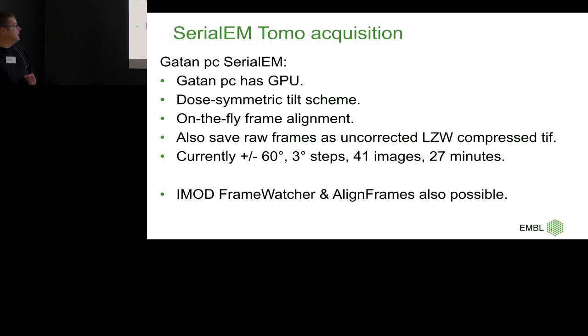Everybody seems to be happy with that. With iMod FrameWatcher and AlignFrames you can also use this for tomograms — where all the data is just written, you don't do frame alignment, and once the tilt series is finished, it pulls all the data to your support PC with iMod, does all frame alignments, sorts your stack, and you get a completely frame-aligned raw tilt series out.